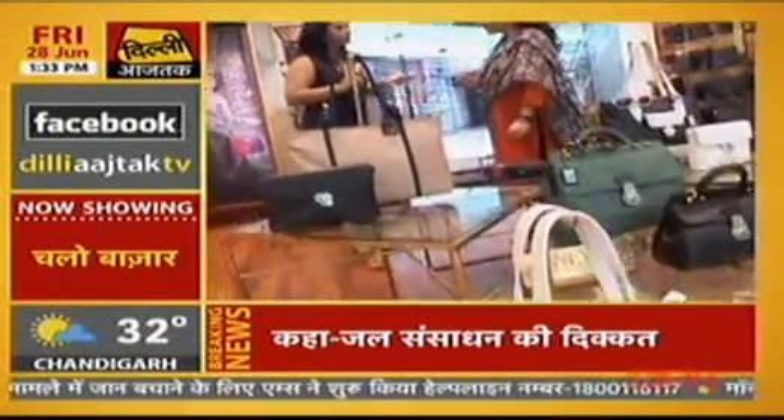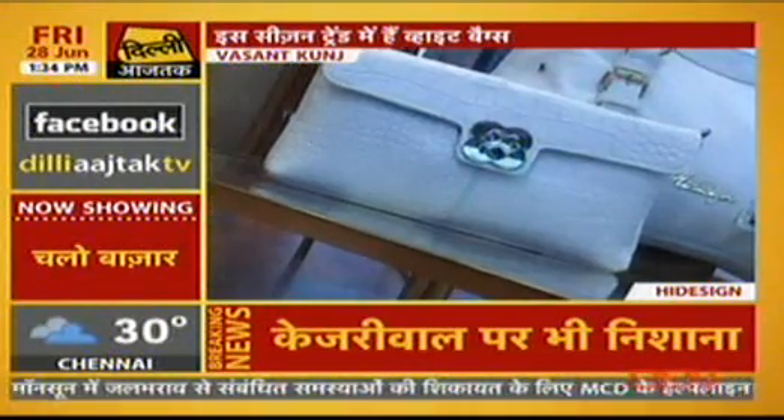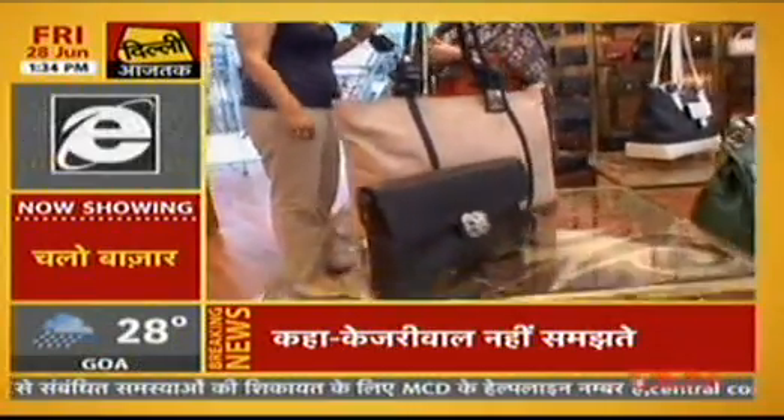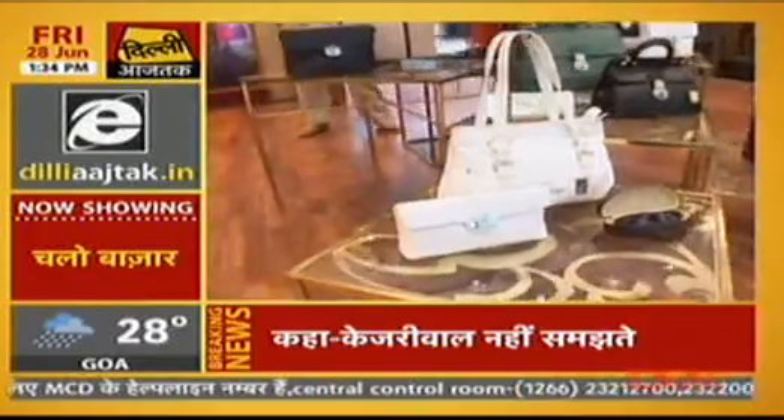Sumit, this season, which is your new collection? If we talk about colors, of course there are whites. In the spring season, there are a lot of whites and a lot of nudes. But whites — I personally feel they get a bit dirty on bags. Yes, it is a high-maintenance bag.